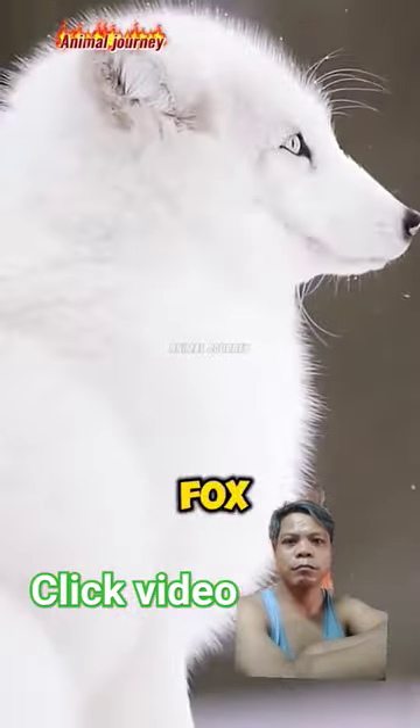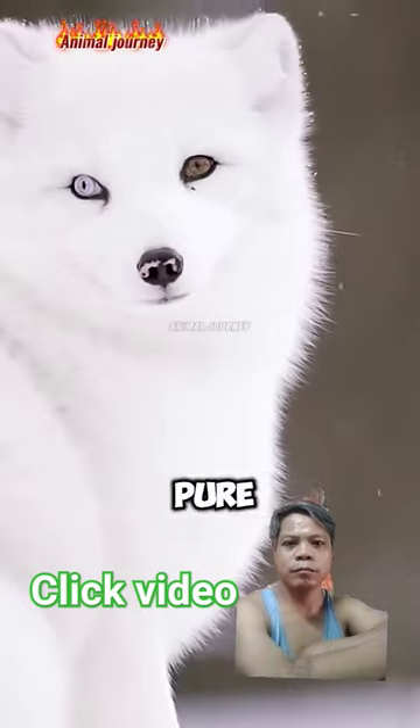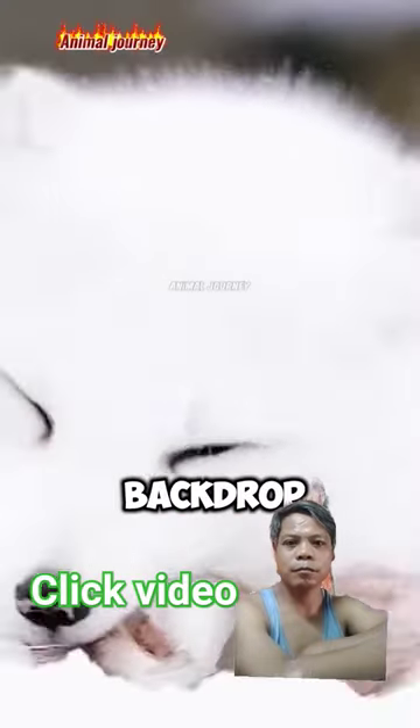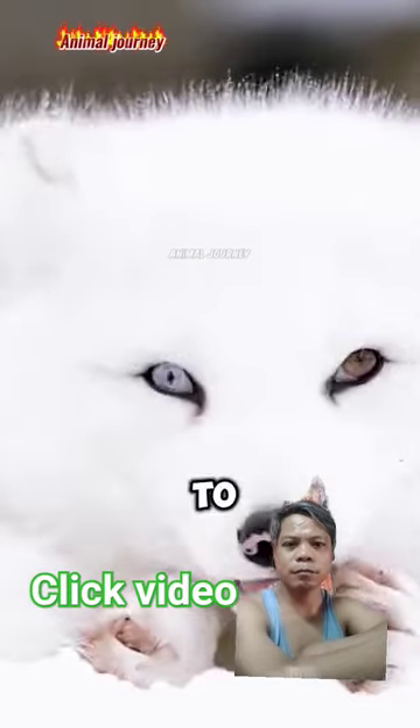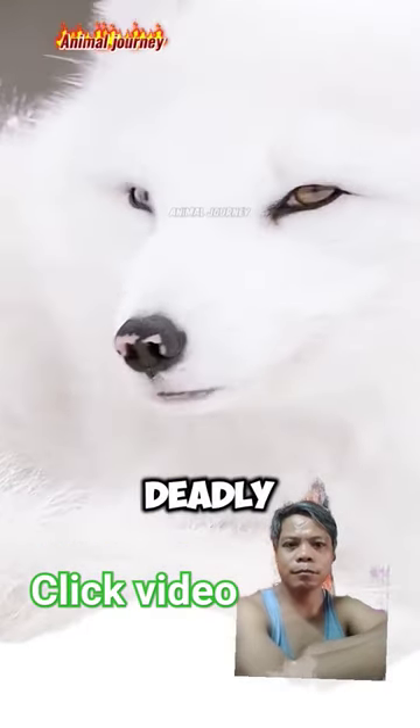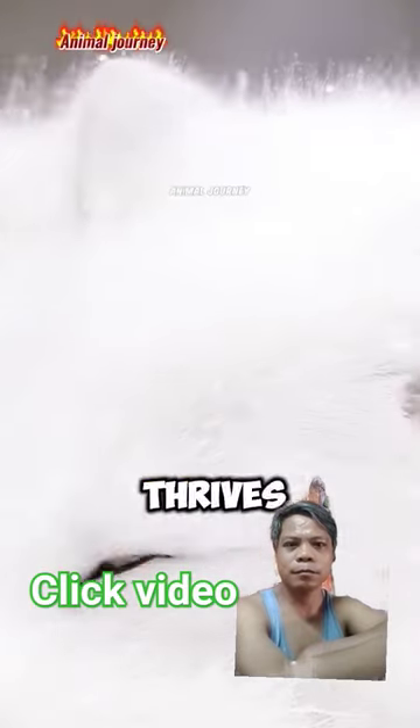Witness the Arctic fox in its winter guise. Its pure white coat renders it almost invisible against the snowy backdrop of its habitat. This fox uses its camouflage to stalk prey beneath the snow, pouncing with a silence that's as deadly as the harsh environment it thrives in.